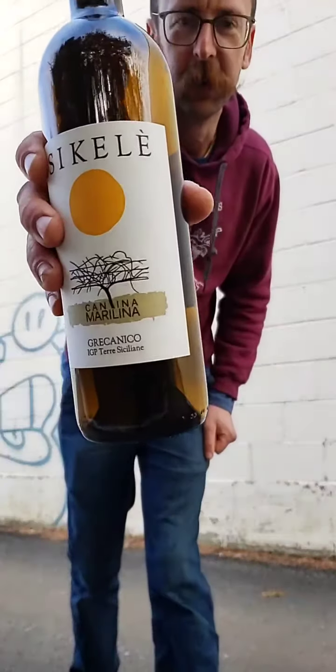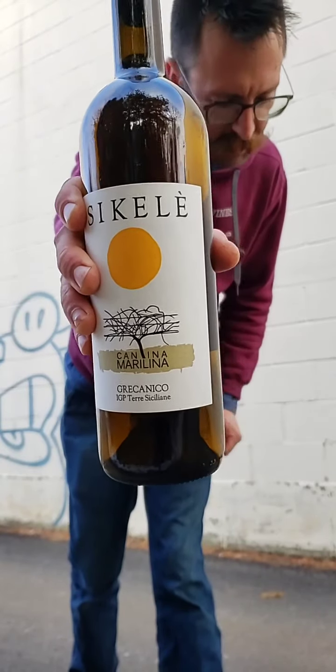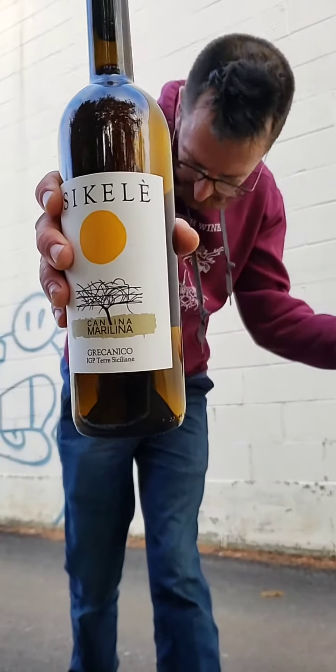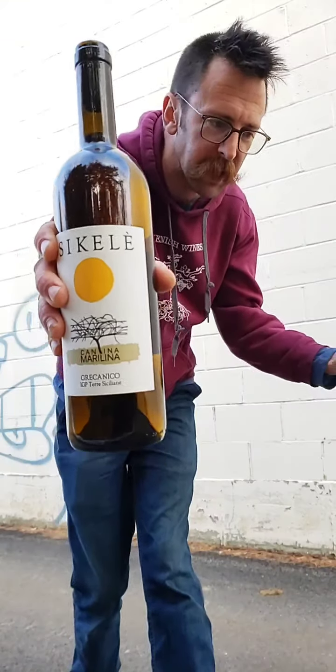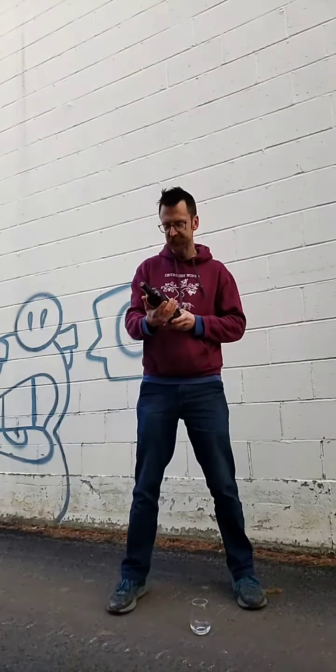Cantina Marilina, Sikele, Grecanico. So this is a white Sicilian wine. The grape variety is Grecanico. It comes from down in the Southeast of Sicily.